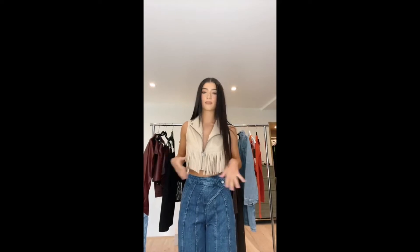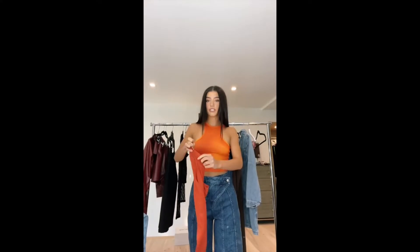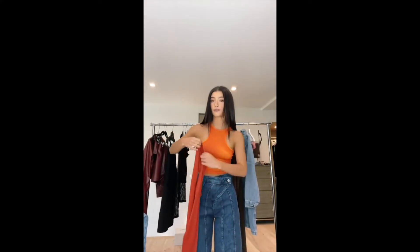We've got this little fringe vest that you can wear either over something or as a top — I think it's adorable. Then we have this little top, a little orange and yellow, that is double-layered so you don't have to worry about it being see-through.